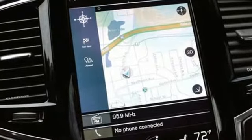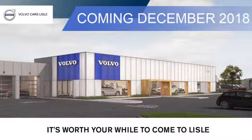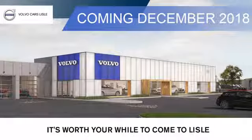See what it can do when you take it for a test drive. Visit our friendly staff today at Volvo of Lyle. We're located conveniently on Lincoln Avenue just south of I-88. It's worth your while to come to Lyle.